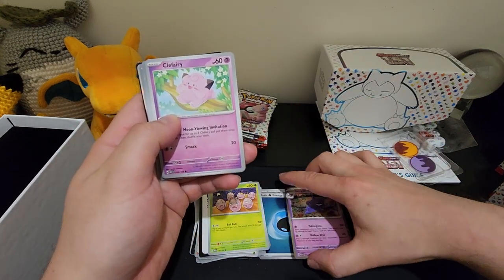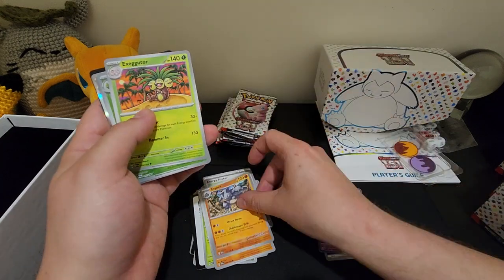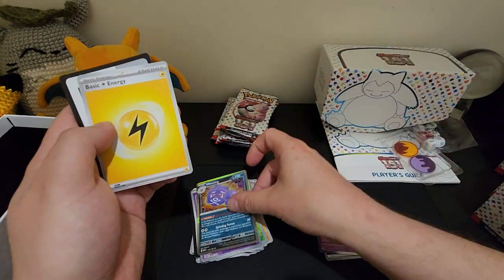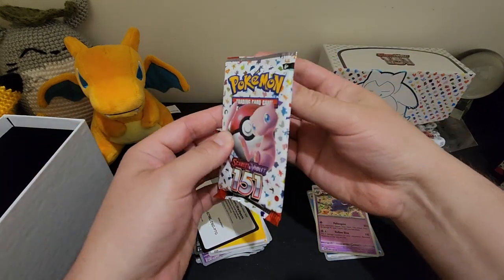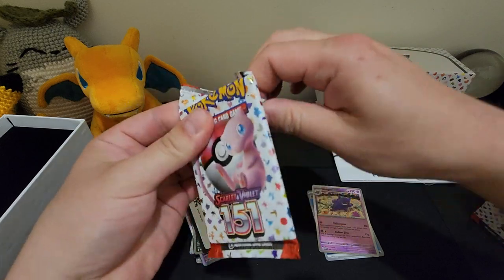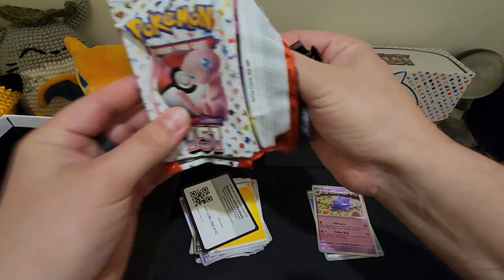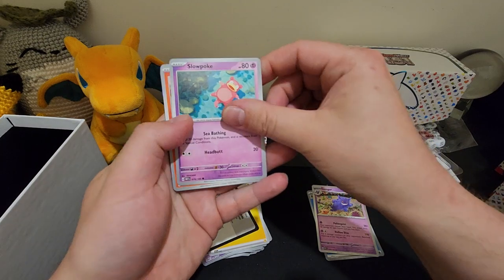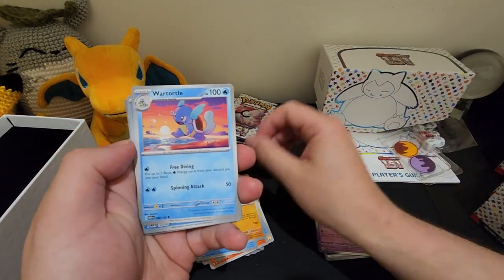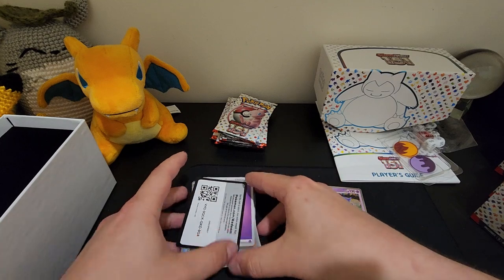Snorlax, Clefairy, Chop, and a sticker. Got a Butterfree, Drowzee — oh, jokes — Wheezing holo! I've heard the pull rates are all right with this set, so we've got as good luck as Poké Rev — he's on fire with the hits. Slowpoke, Starmie, Graveler, Jolteon — nothing huge so far.